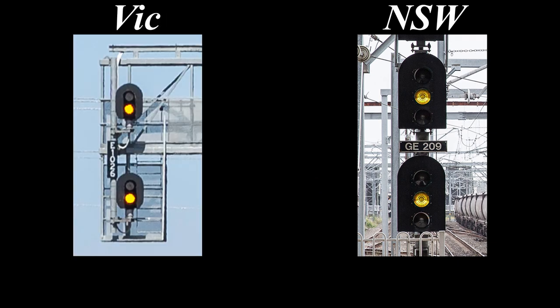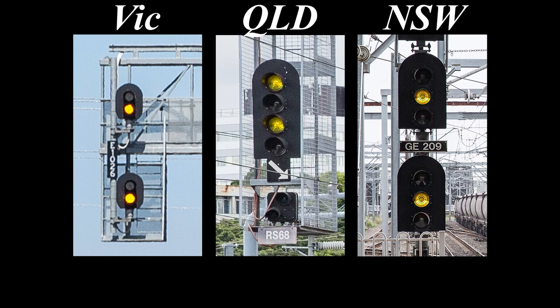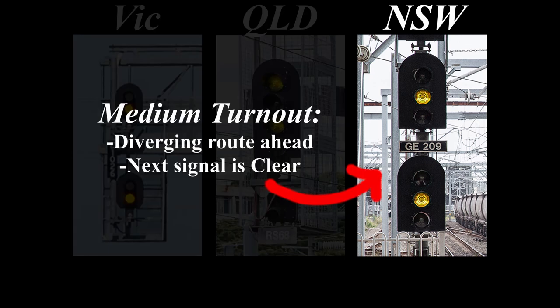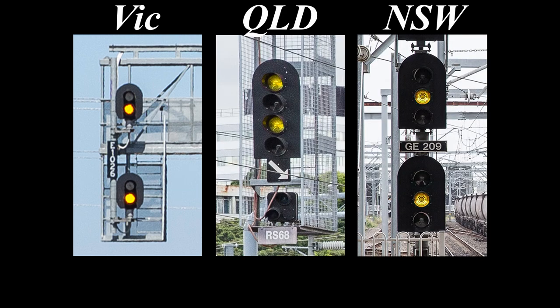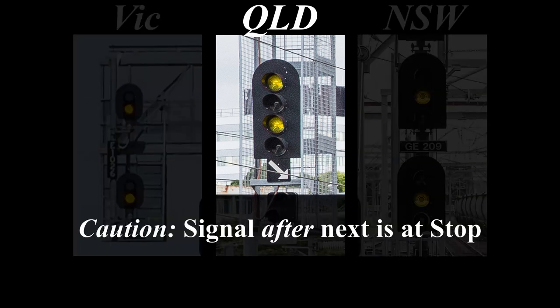Next up is double yellow, and this is our first one with three separate meanings. Double yellow in New South Wales is medium turnout — basically it means you're taking a diverging route but can expect the next signal to be clear. In Victoria, double yellow is a warning aspect shown on a repeater signal; the meaning is essentially the same as yellow over red, which is proceed at line speed but be prepared to stop at the next signal. And in Brisbane, which also has a double yellow aspect, this is a British double yellow — it means the signal after next is at stop.